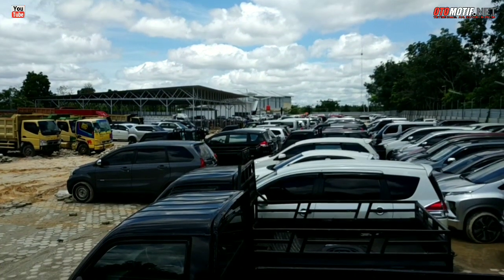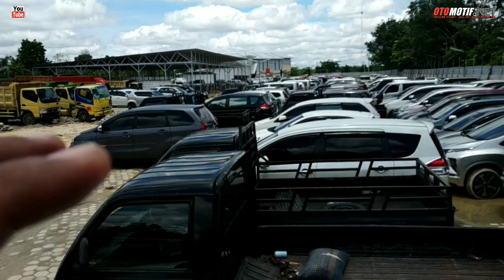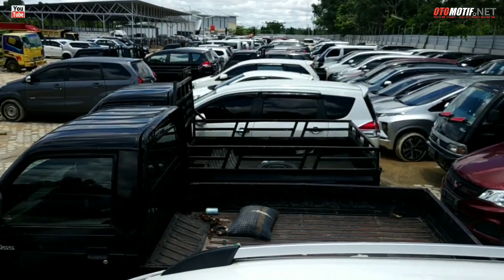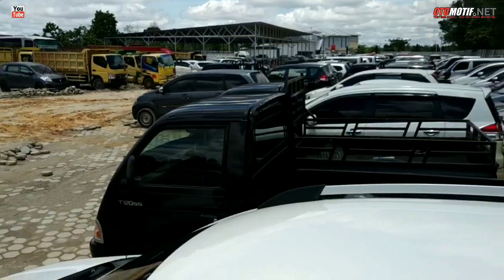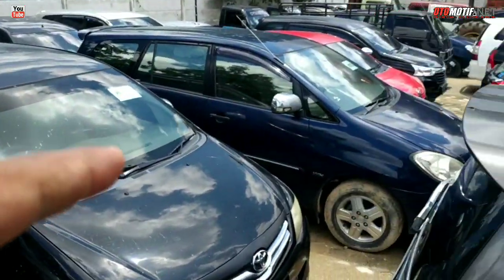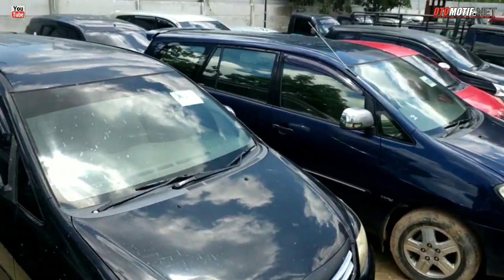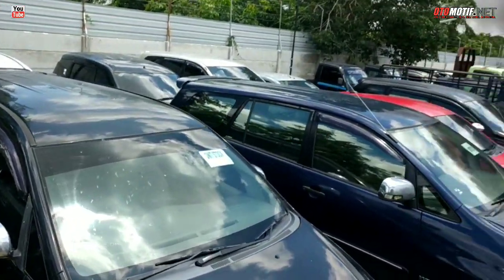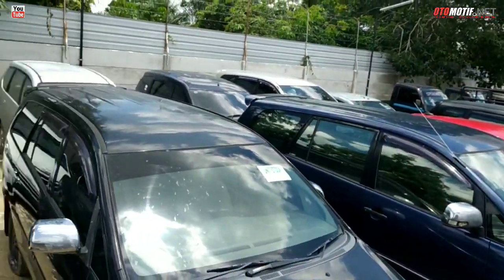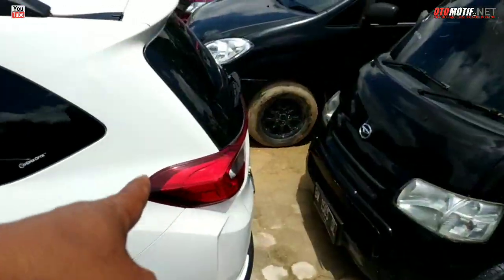Hari ini pas Selasa ya. Jadi kalau video ini tayang lebih dari hari Selasa, mungkin 2 hari lagi, karena ini spesial unit stok. Kita lihat saja. Itu Innova bro, ini Innova juga. Banyak. Itu Avanza, L300. Bahkan tadi yang plat profit juga ada. Ini Datsun, BRV.